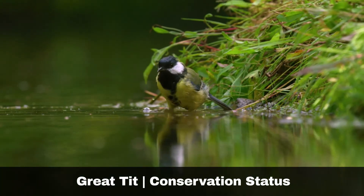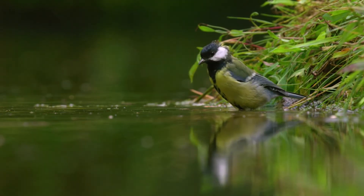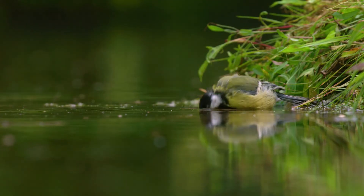There are no conservation concerns with the Great Tit. Their numbers are estimated to be well over two million birds in the British Isles. The species is susceptible to habitat loss.